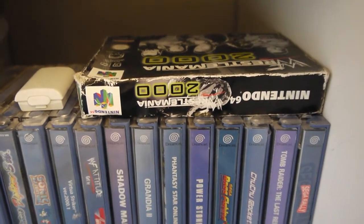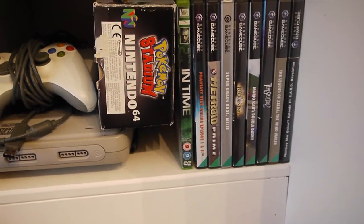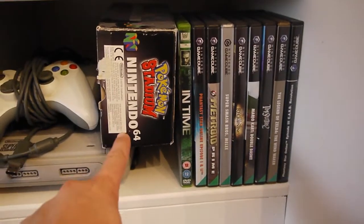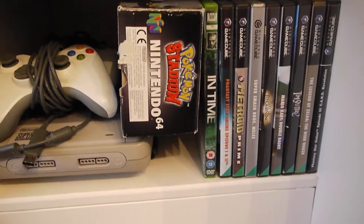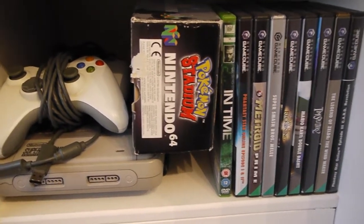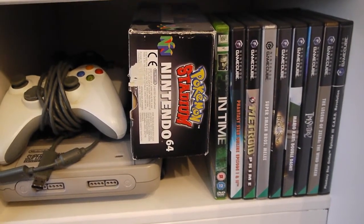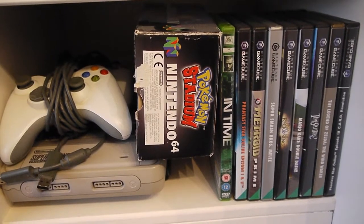WrestleMania 2000 for the 64. Jump down to my GameCube games — again, these are all original ones apart from Pokemon Stadium. I got that on eBay about a year ago for 99p, came fully boxed with all the bits inside including the converter for the back of your controller so you can play Pokemon on your 64, which is great.